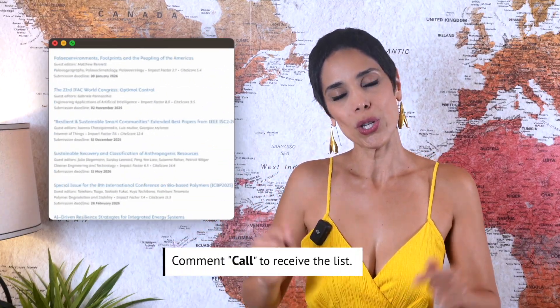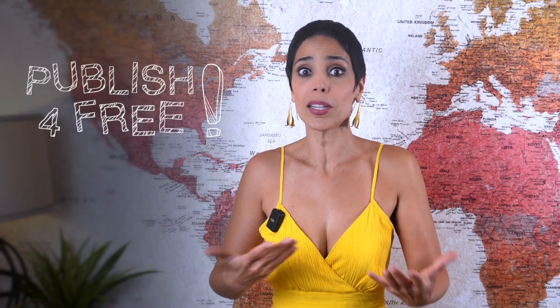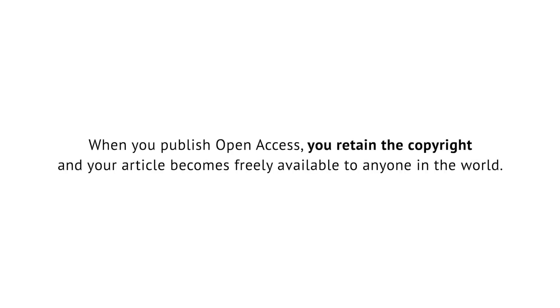If you want the link to these 2,454 calls for papers for special issues, just drop the word 'call' in the comments below and I'll send you the link. Now let's move to the free part — how to publish without paying. That's actually quite straightforward once you understand the two main types of journals. The first group is subscription-based journals, where readers or institutions pay. Universities and research centers purchase annual subscriptions from publishers so their members can access all the articles. The second group is open access journals, where it's the authors who pay — your article becomes freely available to anyone in the world with no paywall.